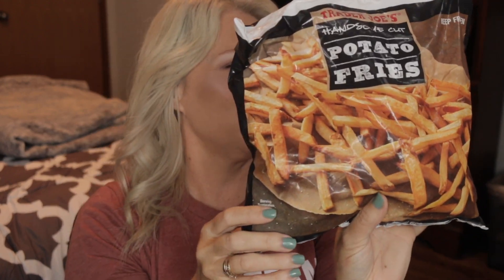Last but not least, some really great French Fries — 140 calories for 25 fries. Put these in the air fryer or in the oven; don't fry these in oil. The Handsome Cut Potato Fries — great for burger night, pizza night, whatever. So good and tasty, and really nice to have on hand in the freezer. Just pull out however many you want — 25 pieces for 140 calories, good deal.